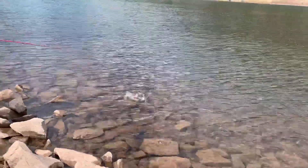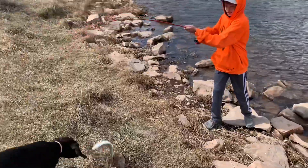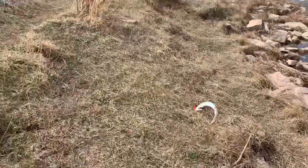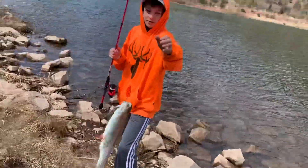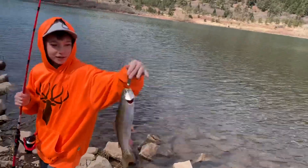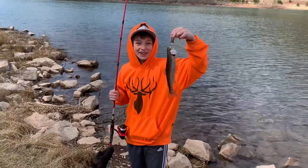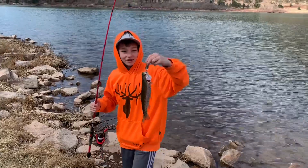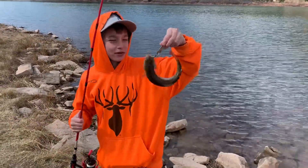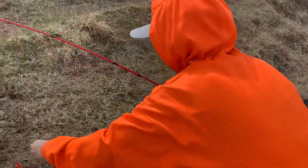Got another one, about three casts later. He got one off of the orange with the black dots — orange with the black dots, that is sweet! Will we keep him? Nah, we'll let him back, he's just a little bit small.